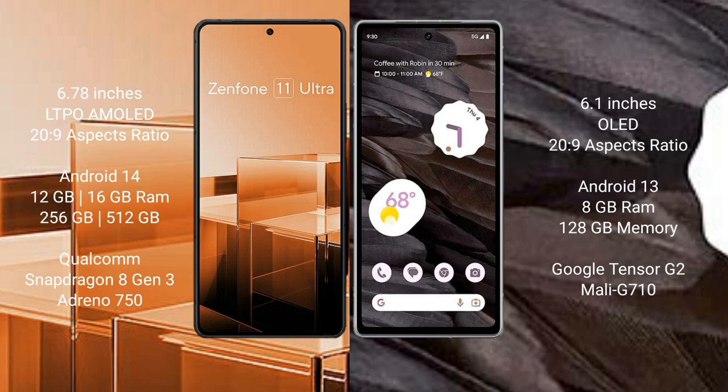Asus Zenfone 11 Ultra comes with 12GB and 16GB RAM, and 256GB internal storage. It is powered by the Qualcomm Snapdragon 8 Gen 3 processor with an Adreno GPU.